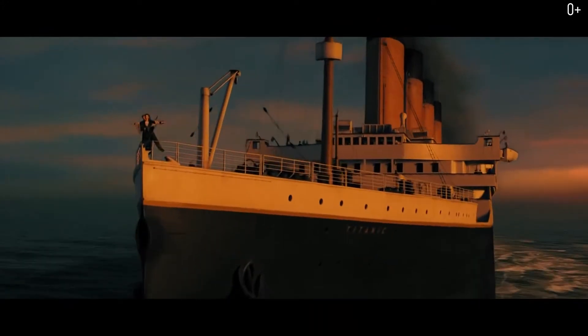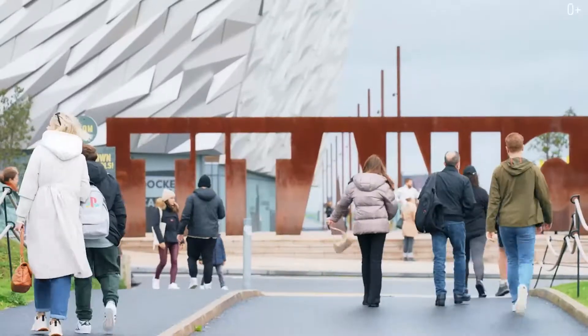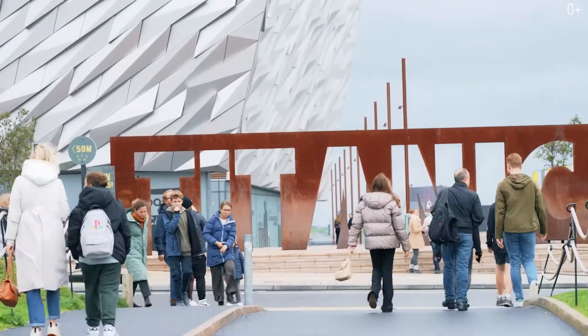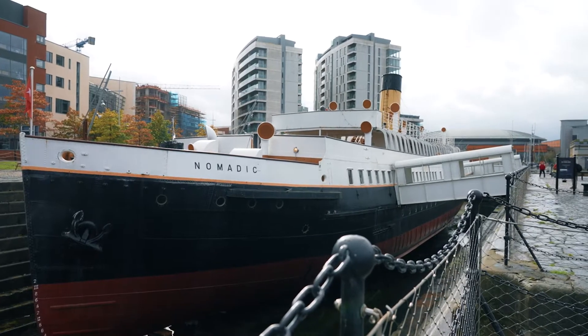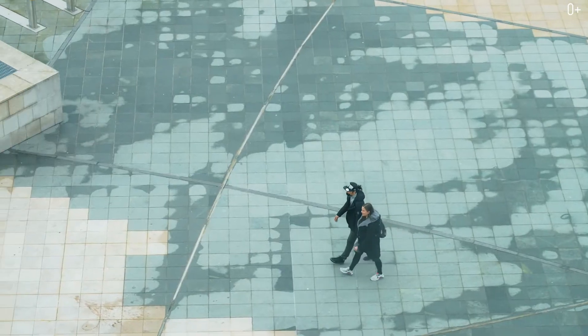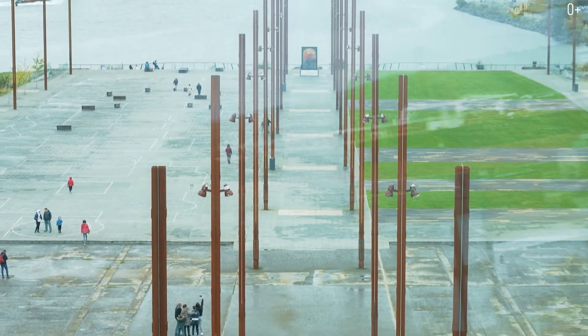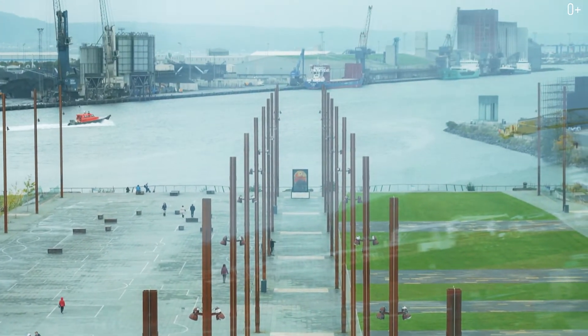The world-famous Titanic was built right here in Belfast, the capital of Northern Ireland. Now the city even has what's called the Titanic Quarter, which is a massive reconstruction of the waterfront. In 2012, it was 100 years since the Titanic sailed from the port in Belfast. It's now one of the largest ports here, and it would probably take more than one hour to walk around — it's a really huge place in terms of square footage.